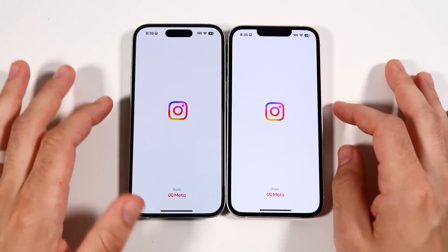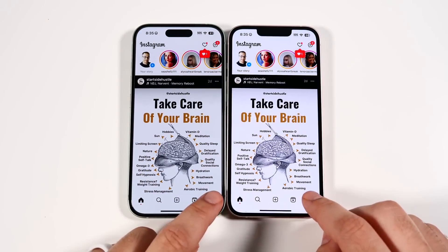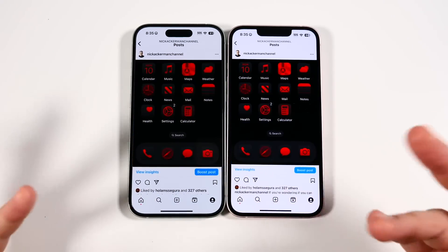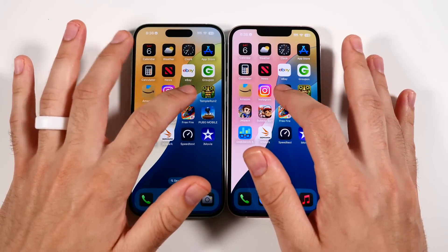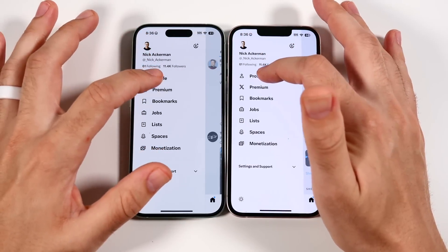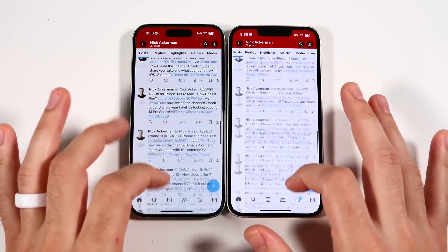Into Instagram — generally launching about the same. Look at this — the iPhone 13 is keeping up. Into X (Twitter) — why is this performing exactly the same as the iPhone 15? I would think it would be better on the 15, but nope.